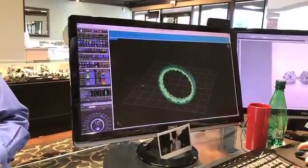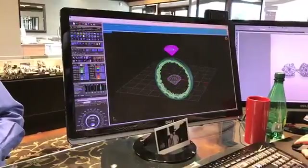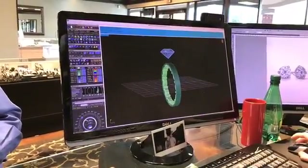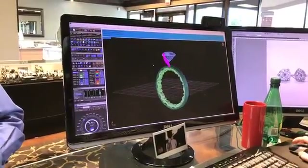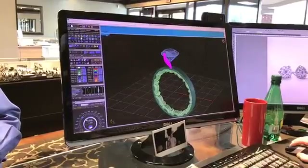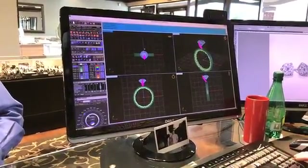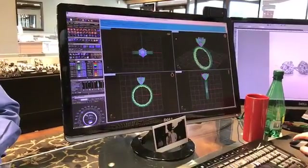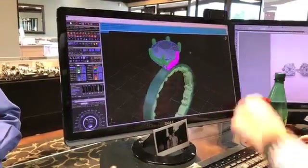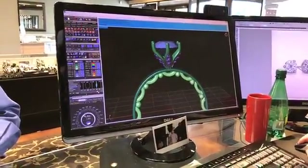Next thing we'll do is pull up our center stone — let's do a carat and a half on this one, pull it up to its correct spot. Then we'll pull in our prongs. On this one she drew a six-prong head — basically six individual prongs on the center stone. So we design that out.